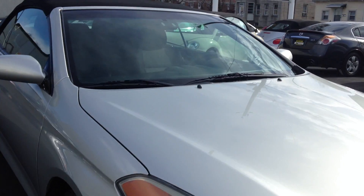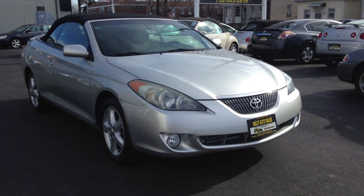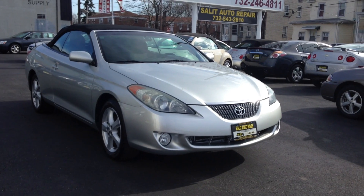There you go — 2005 Solara convertible, 29,000 miles. If there's anything else I can help you with, please don't hesitate to ask. And as always, thank you for taking the time to watch this video.